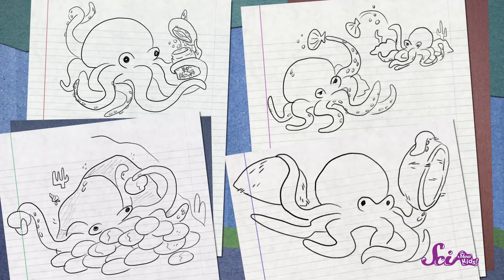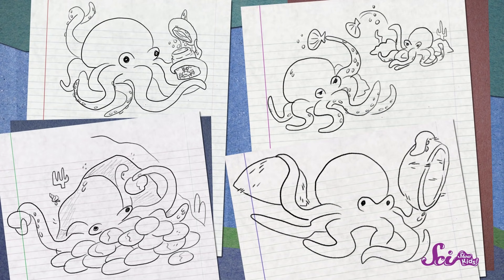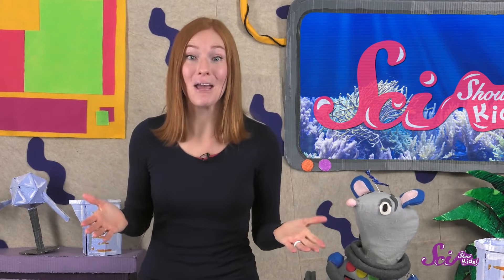And octopuses are very talented with their arms. Scientists have seen octopuses using their arms to open jars, throw shells at other octopuses, build walls out of rocks to protect their den, and even drag around two halves of a coconut. That way, when the octopus notices someone coming, it can close the coconut around itself and hide, instead of getting eaten.